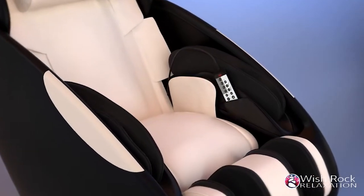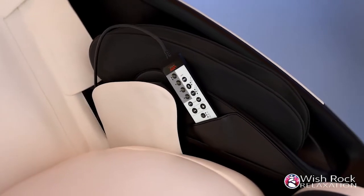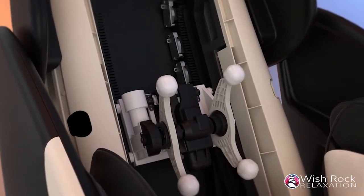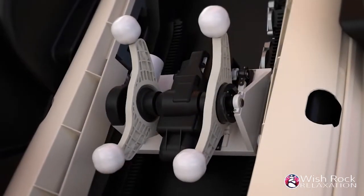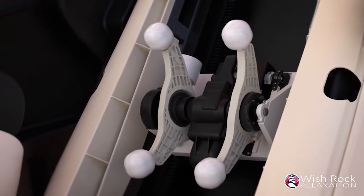Everything is easily accessible from the simple and user-friendly remote with a convenient storage pocket. The iJOY Total Massage offers many different massage modes including kneading and percussion that can be used with or without a rolling glide massage. Each setting provides unique benefits such as muscle tension and spinal pressure relief, improved circulation and increased energy.